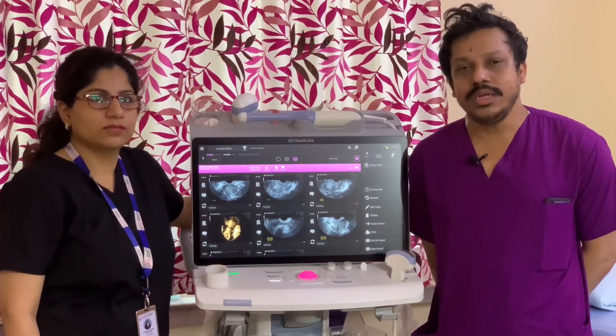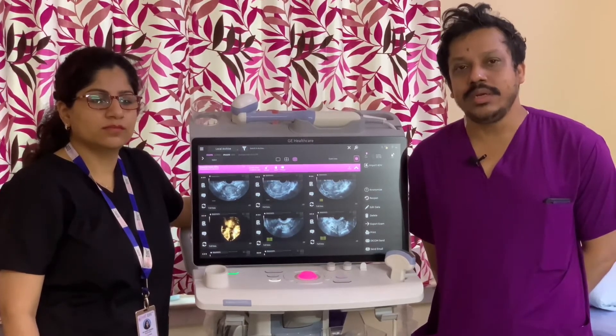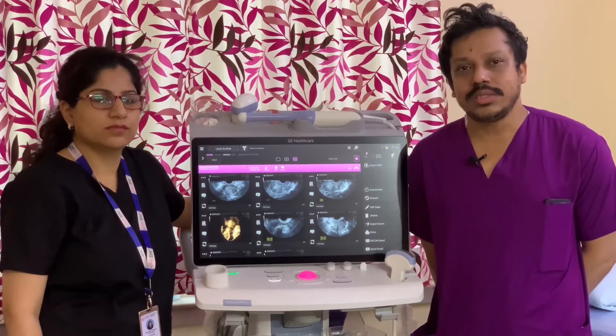We are having a very nice experience with this machine. It is really user friendly and very fast in speed with its touch technology.